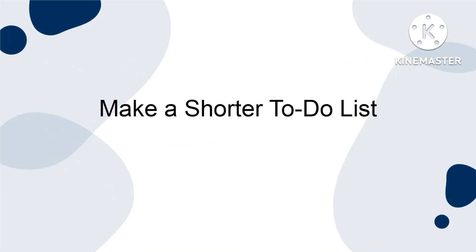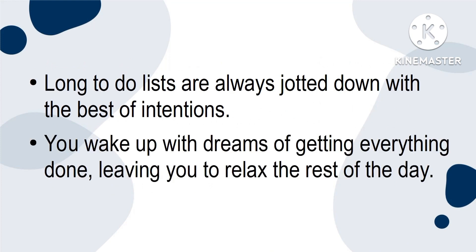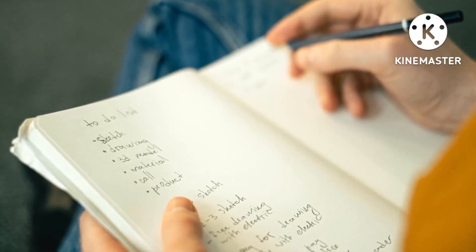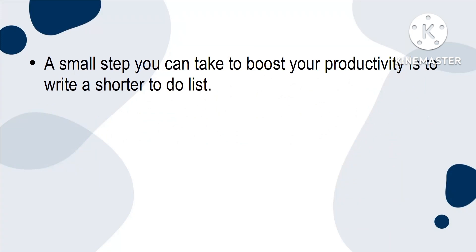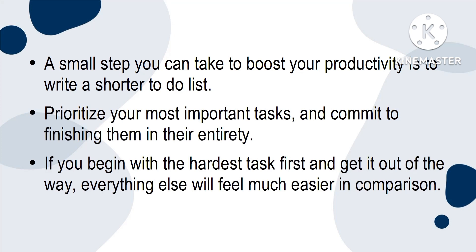Make a shorter to-do list. Long to-do lists are always jotted down with the best of intentions. You wake up with dreams of getting everything done, leaving you to relax the rest of the day. However, overstuffing your to-do list can actually lead to you finishing just a fraction of what you set out to do. When you end the day with several unaccomplished items on the agenda, you may feel a sense of failure. A small step you can take to boost your productivity is to write a shorter to-do list. Prioritise your most important tasks and commit to finishing them in their entirety. If you begin with the hardest task first and get it out the way, everything else will feel much easier in comparison.